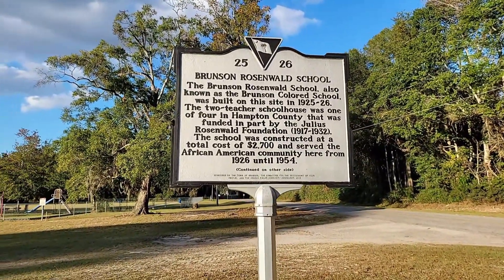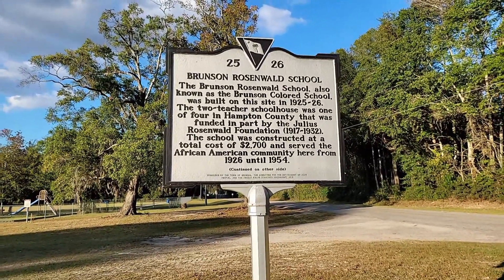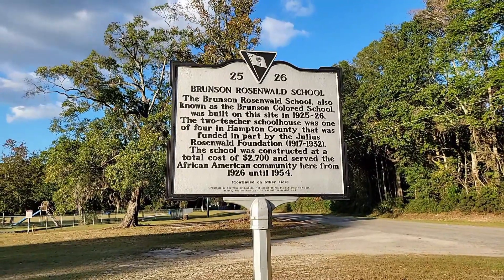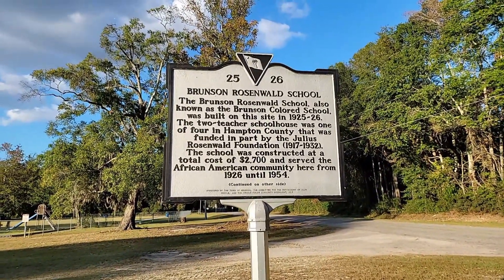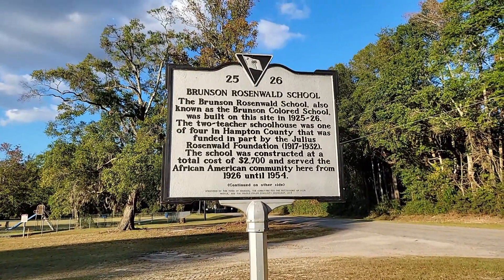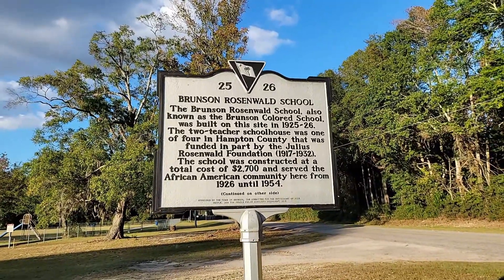The Brunson Rosenwald School, also known as the Brunson Colored School, was built on the site in 1925 through 26. The two-teacher schoolhouse was one of four in Hampton County that was funded in part by the Julius Rosenwald Foundation, 1917 to 1932.